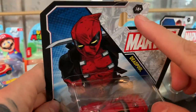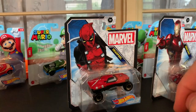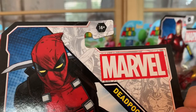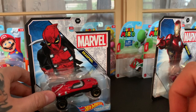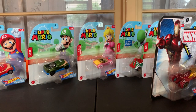I did forget to mention: all the rest of them have ages three and up — excluding Deadpool. He is for ages 14 and up. That is definitely interesting because he has quite the potty mouth and he's not afraid to decapitate some people. Good job, Hot Wheels.